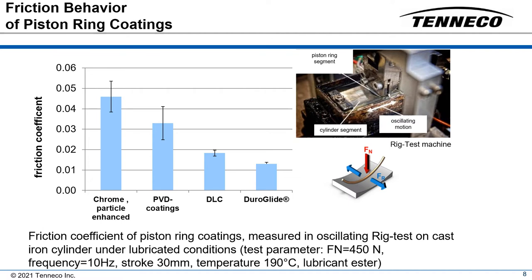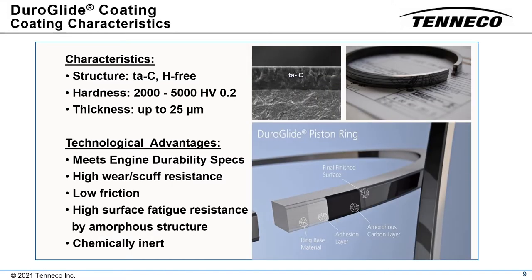The results indicate that hydrogenated DLC coatings and tetrahedral amorphous carbon offer the highest potential to reduce friction losses compared to PVD chromium nitride and particle-enhanced chromium coatings. DLC coatings inherently have a very low friction coefficient and therefore reduce friction losses within the mixed lubrication regime.